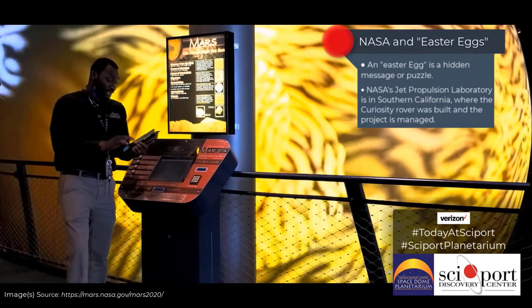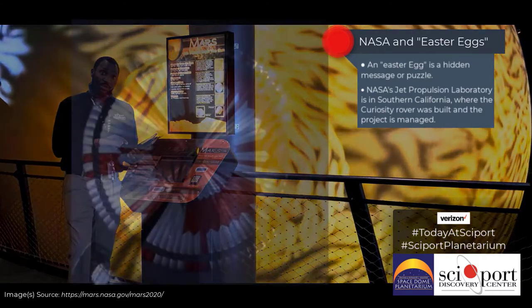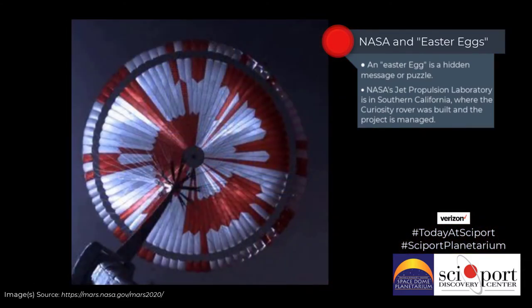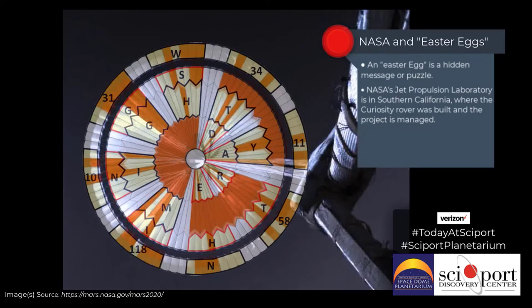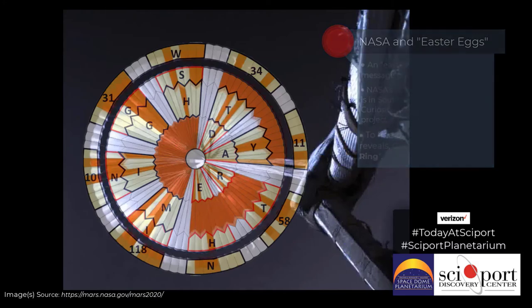There is another Easter egg contained under Perseverance. One of those Easter eggs has to do with the parachute — specifically the underside of the parachute. Those orange and white patterns are actually a code for a quote that comes from NASA. If you can figure out what that is, make sure you comment or post it below so others can see it.